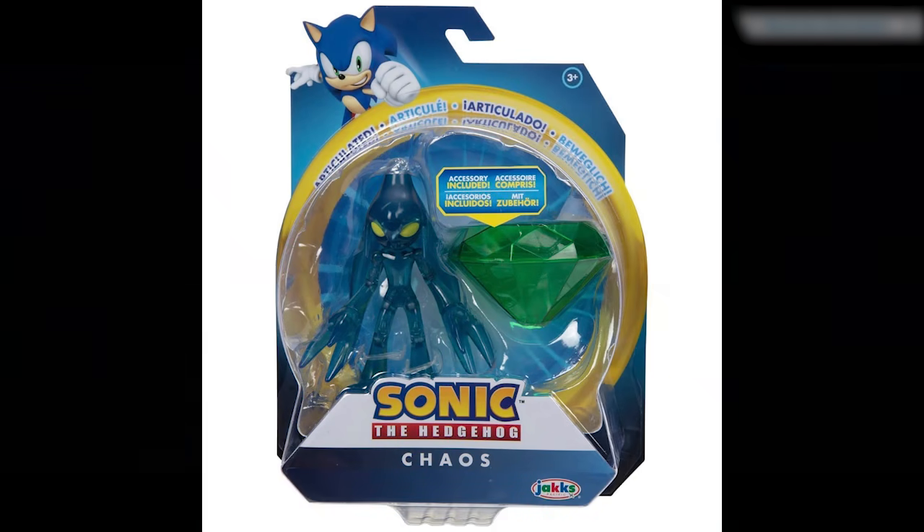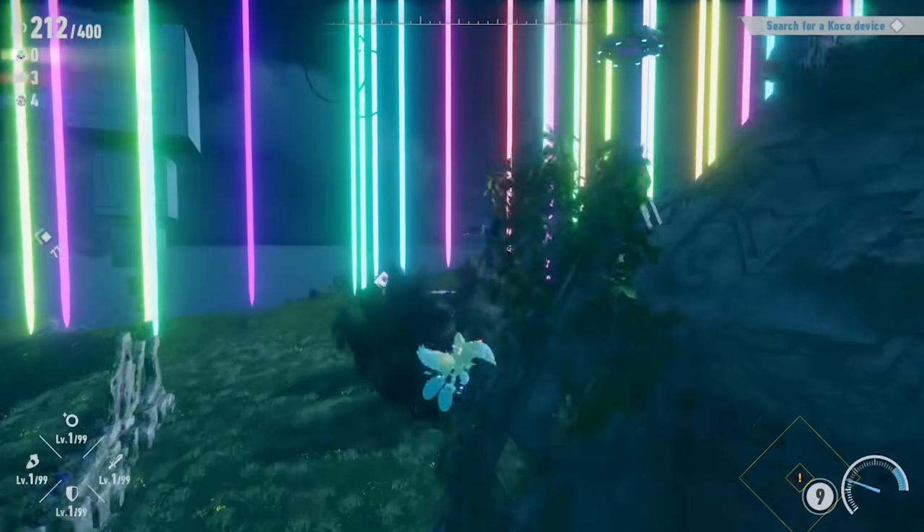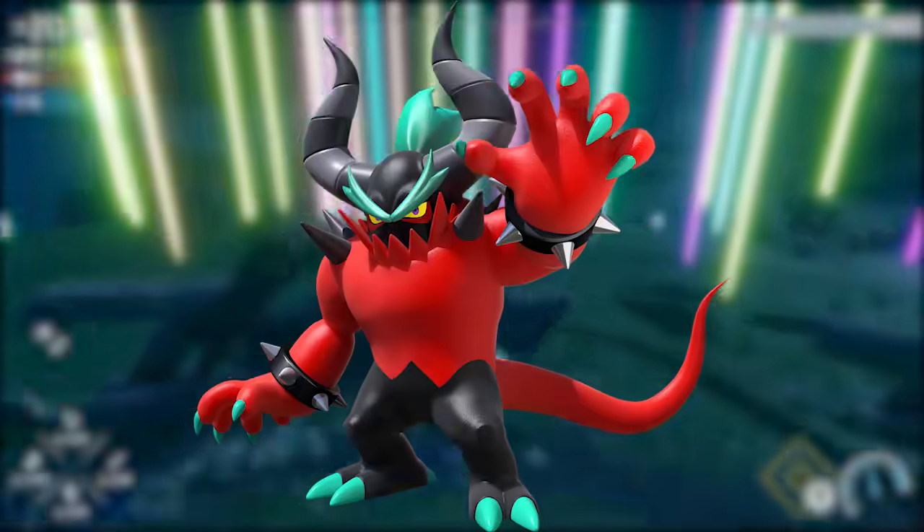Then we go on to the Chaos figure they made — we're going to need a Tikal figure to go with him. Could you imagine these two sitting next to each other on a shelf? That would just be mental. Speaking of filling out displays, of course we're going to need a Zavok.